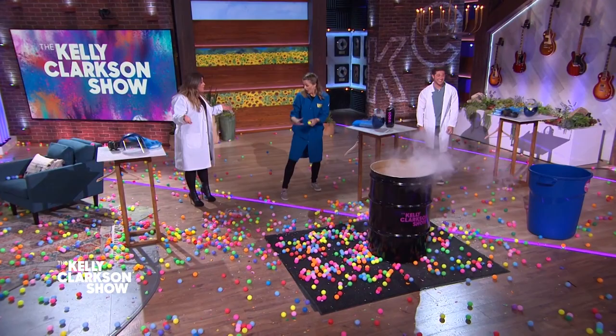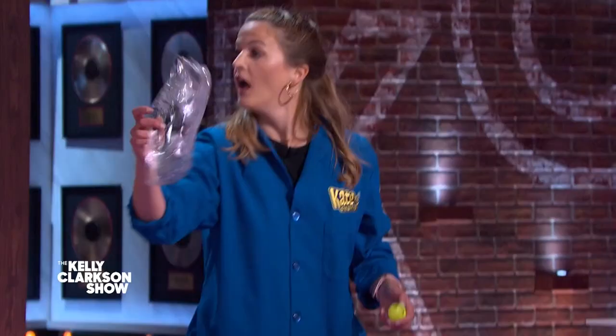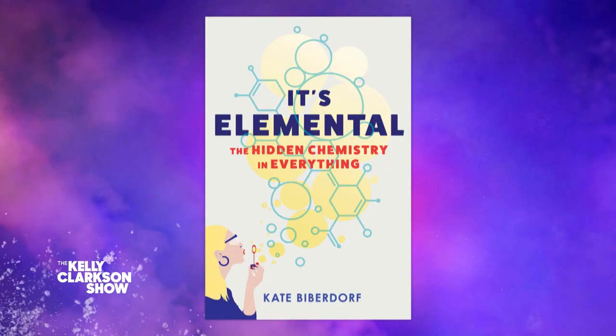That was incredible! It's like colorful awesomeness. Oh my God, was that me just screaming? That might've been me. Science is so rad. It's so cool. I love that you're incorporating it in everyday life — we don't even realize it's happening. Be sure to pick up Kate's new book, It's Elemental: The Hidden Chemistry in Everything, wherever books are sold.